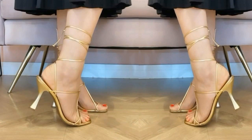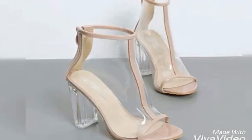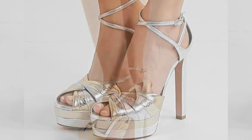Stiletto high heels are not only designed size-wise — they are available from kitten heel format to super high heels. Stiletto shoes are considered the emblem of soft and powerful women, and are always in demand.